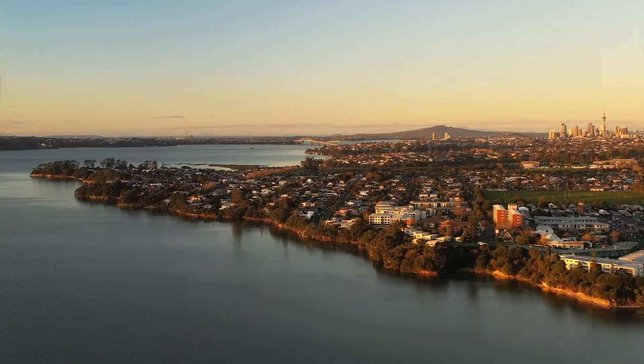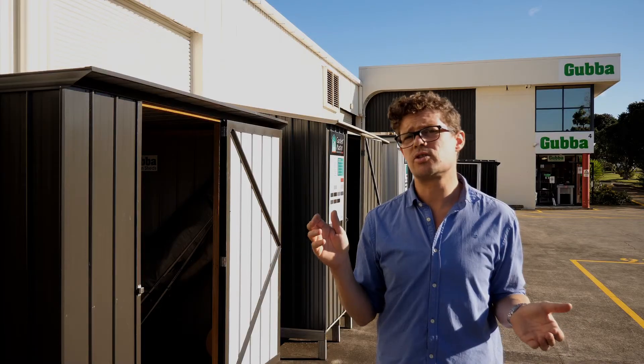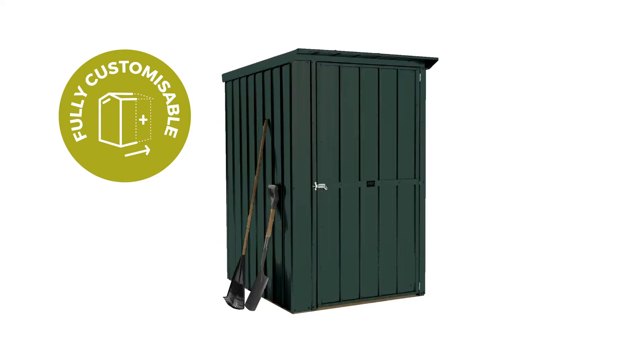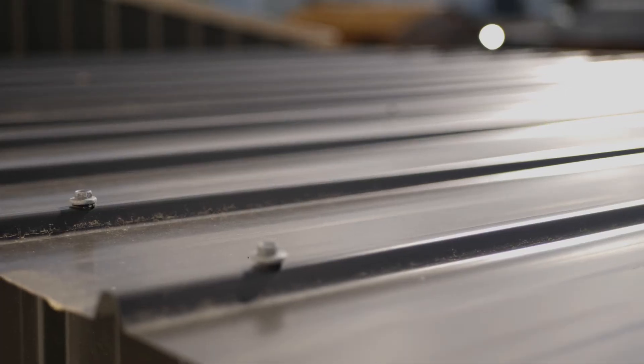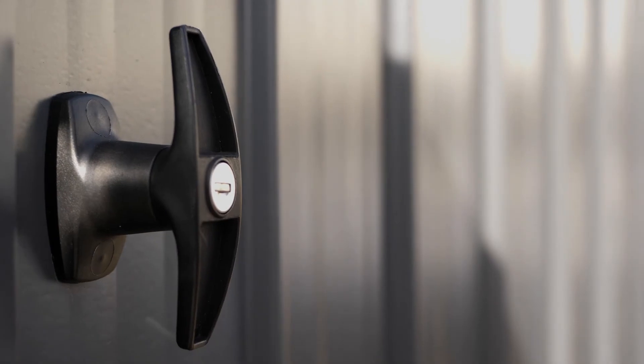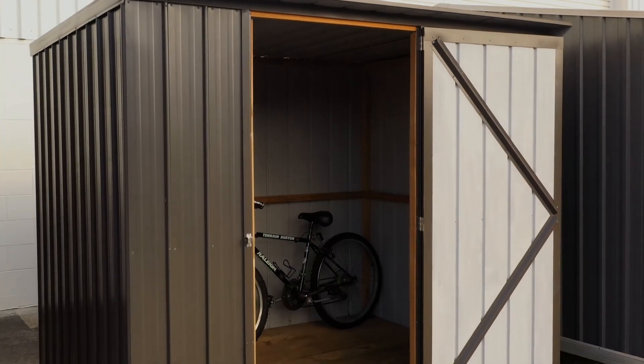Kiwi backyards come in all shapes and sizes, so the DuraTuff Fortress range is customizable and made for your order. Change colors, add a floor kit, skylights, extra height, add or move doors, add security upgrades and more to get the perfect shed for your space.